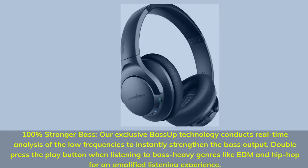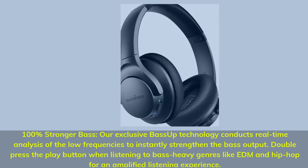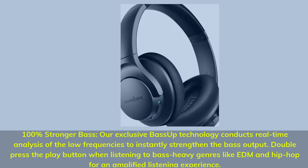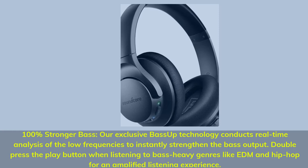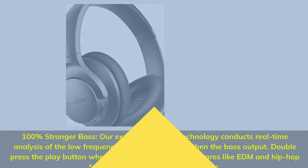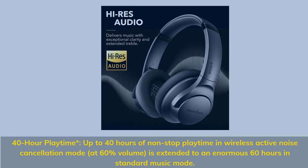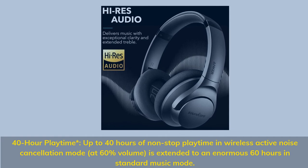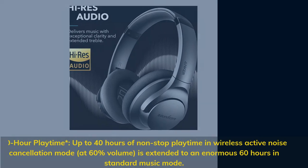100% stronger bass — exclusive bass-up technology conducts real-time analysis of low frequencies to instantly strengthen bass output. Double-press the play button when listening to bass-heavy genres like EDM and hip-hop for an amplified experience. Up to 40 hours of non-stop playtime in wireless active noise-cancellation mode at 60% volume, extended to 60 hours in standard music mode.